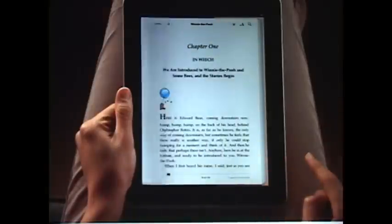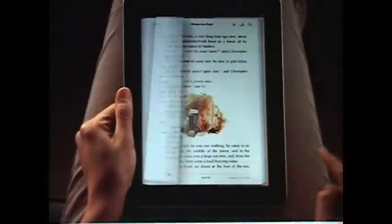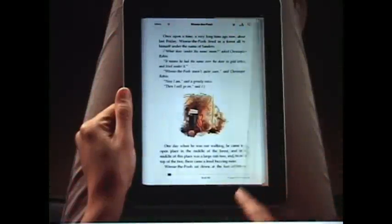Reading on iPad is so much like reading a paper book. You hold iPad just like a book. You can even flip through pages just like a book.